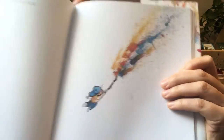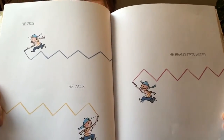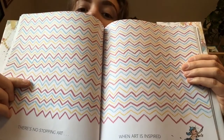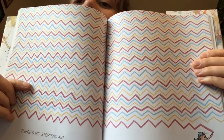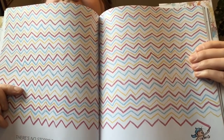Aren't those colours beautiful? He zigs, he zags, he really gets wired. There's no stopping art when art is inspired. Look at all that painting he's done.